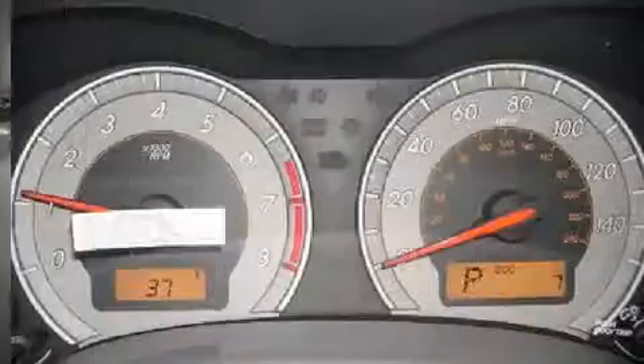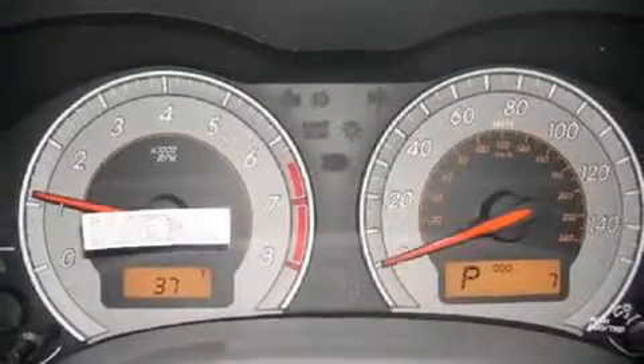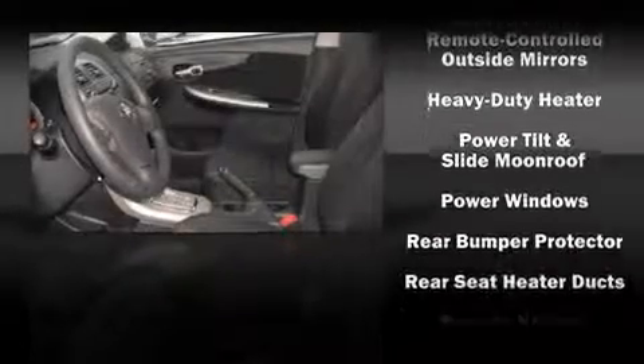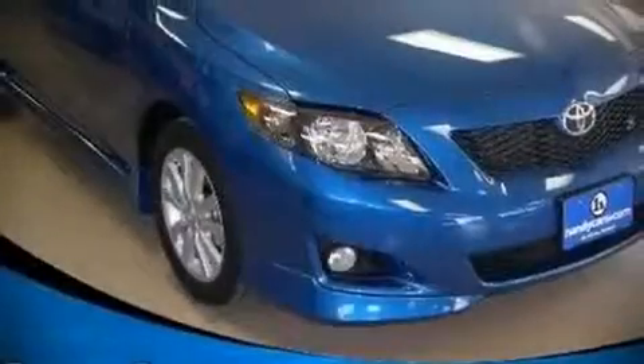Toyota ensures the safety and security of its passengers with equipment such as dual front impact airbags, head curtain airbags, traction control, a panic alarm, and ABS brakes. In the event of a rollover collision, side curtain airbags provide additional protection for outboard seated passengers.